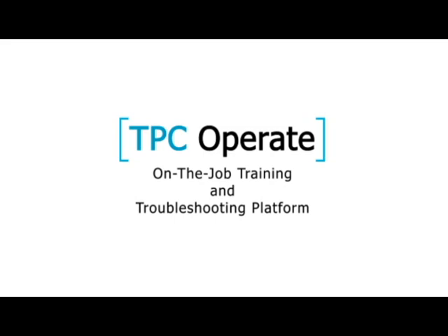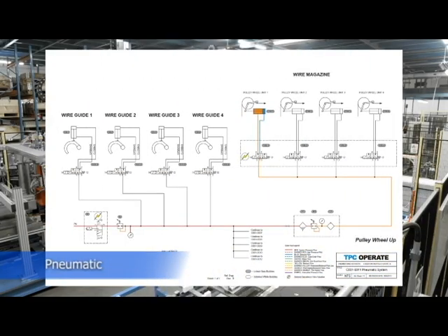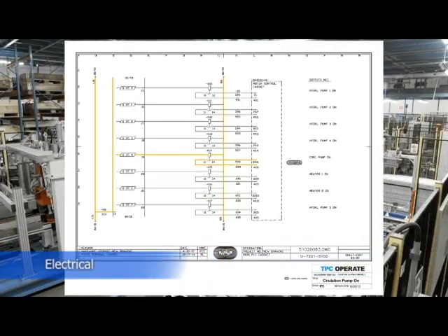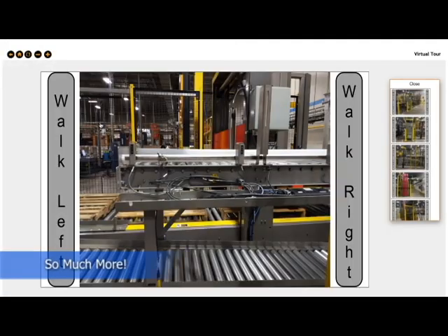TPC Operate can be used to map a variety of systems, including Hydraulic, Pneumatic, Electrical, Process Water, and so much more.